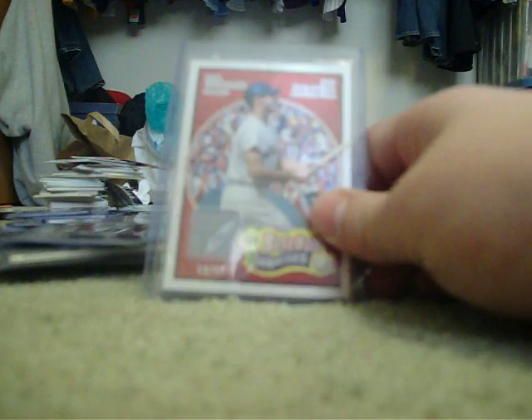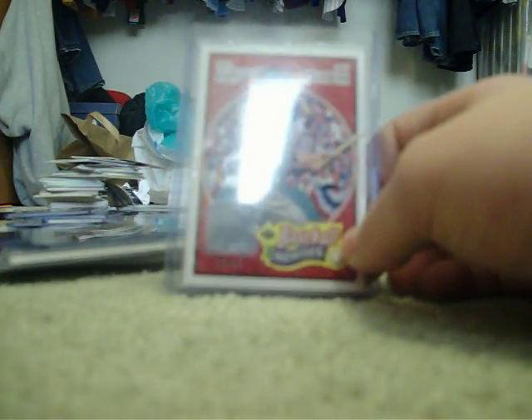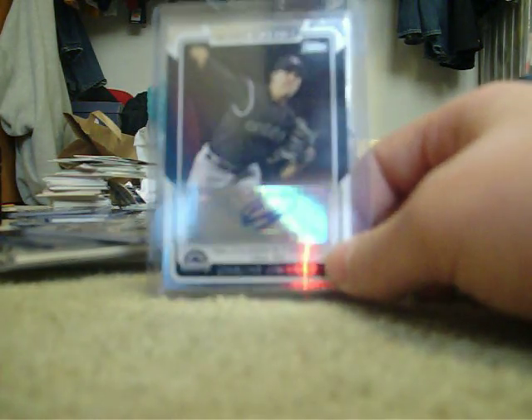Carl Yastrzemski jersey, numbered out of — whoa, we got total glare on that one. Let's see here. Carl Yastrzemski jersey card, numbered out of 99, sorry about the glare — we'll go $10. Ybaldo Jimenez 2008 Topps autograph, we'll go $15.